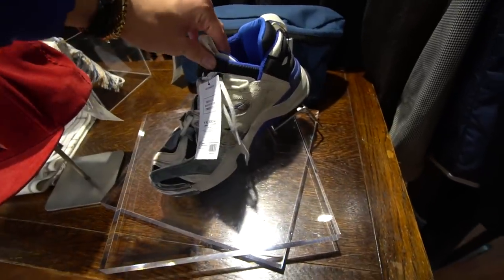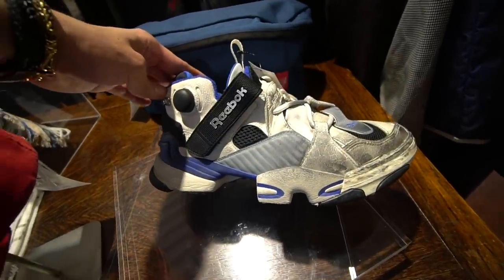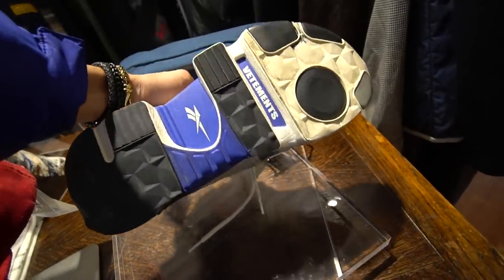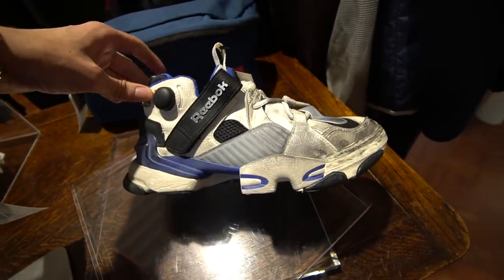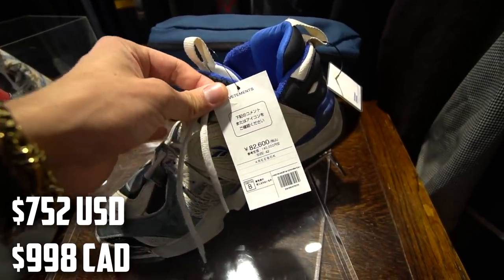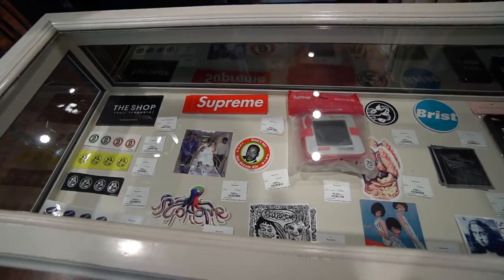We also got some Vetements Reeboks. I can't tell if these are basically brand new — they're supposed to look like this. This is a secondhand store, but I feel like this is a shoe they would release in this kind of condition. These are going for 82,600 yen. Here's a look at their sticker selection — of course they got the usual suspects like the Supreme box logo, but they have some other stuff here too.